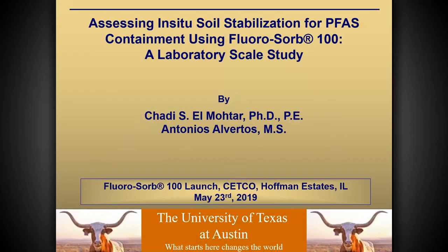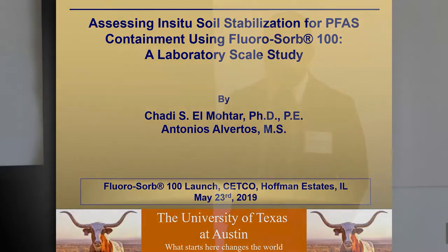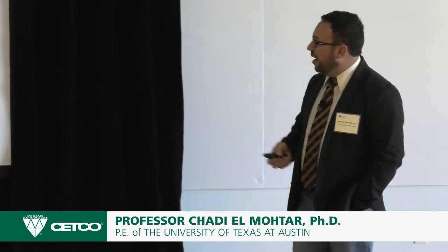My name is Sheld Al-Muhtar. I'm an associate professor at University of Texas at Austin, in the Geotech group, so I've come with a slightly different background than most of the other speakers here. Most of the work presented here was done by Antonis Alvertis, a graduate student who just graduated — we're leaving tomorrow morning to make it in time for his graduation. I'll be talking about lab-scale assessment for application of fluorosorb for in-situ soil stabilization for PFAS treatment or containment.